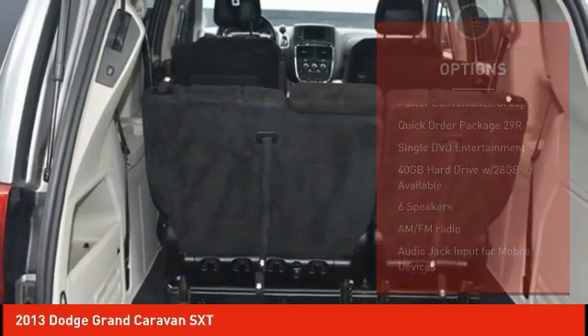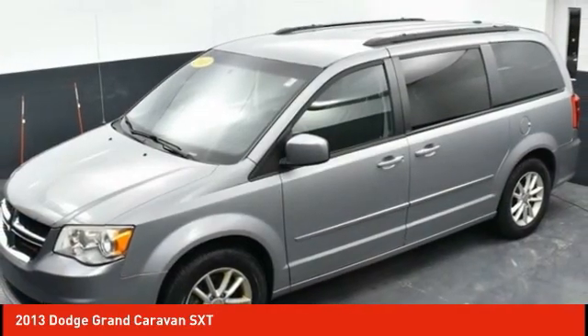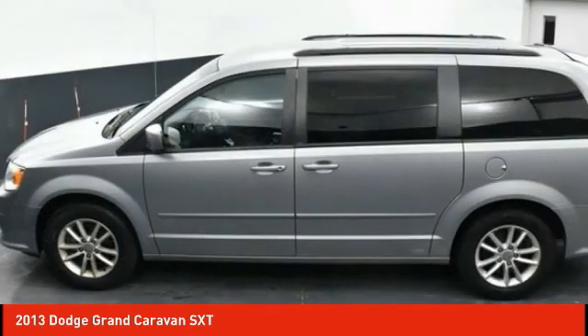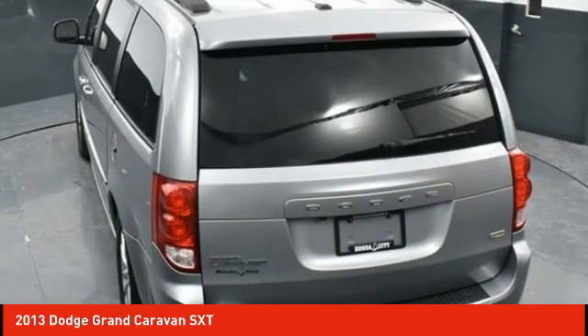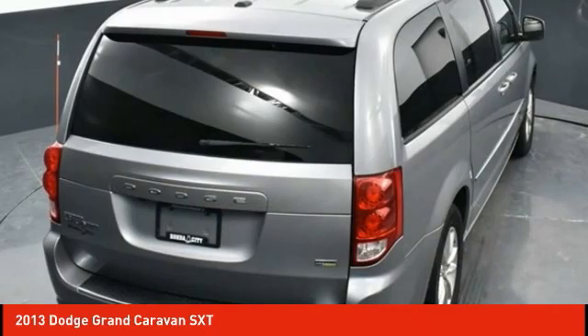Remote keyless entry, four-wheel disc brakes, front-wheel independent suspension, speed control. A vehicle like this doesn't come along every day. Come in and get it before someone else does.